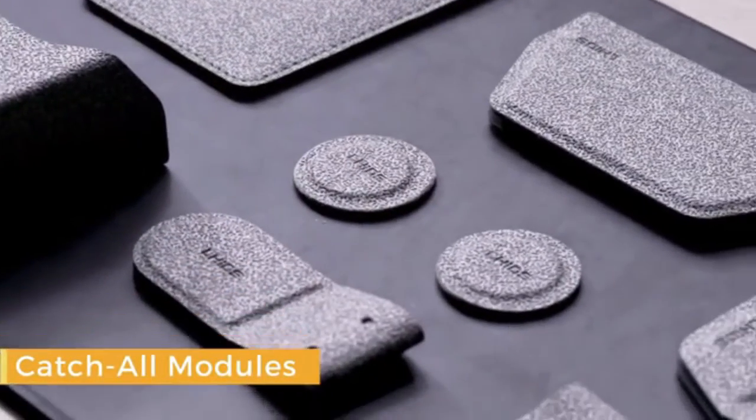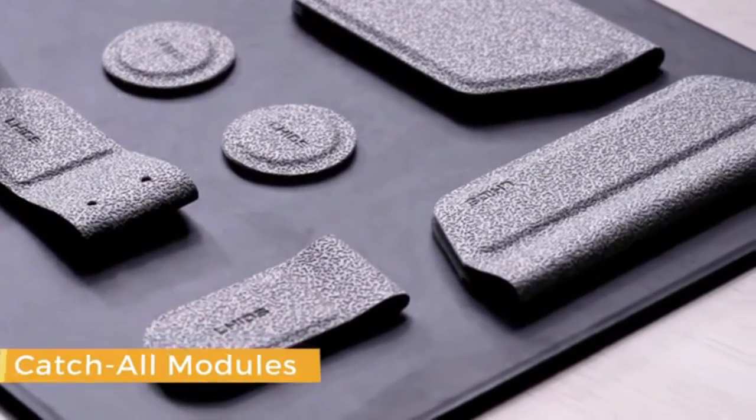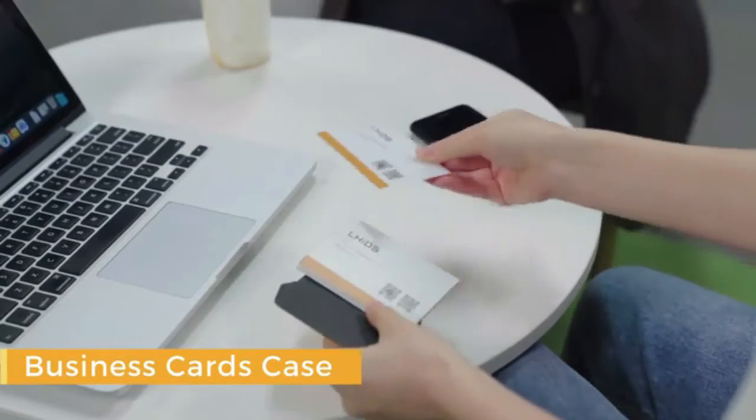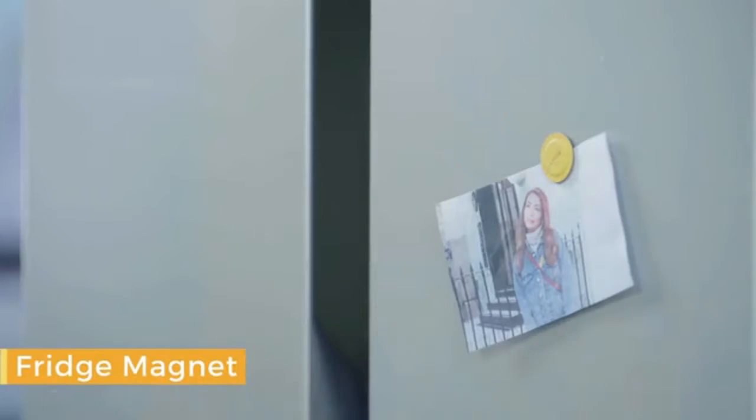The best part? All the magnetic modules can be used separately — as a cable tie, a business card case, a fridge magnet, and more.